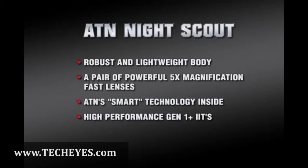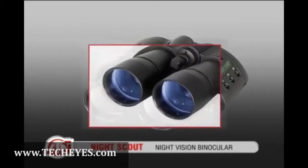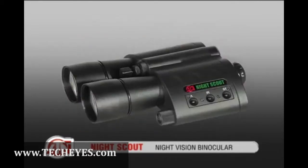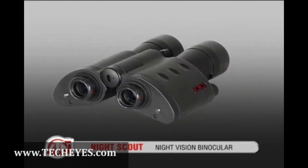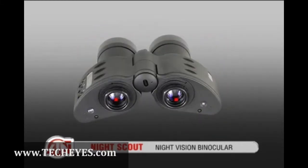Turn night into day with ATN's Night Scout binoculars. Built with 5X magnification, this unit has two high-resolution first-generation image intensifier tubes that produce sharp, bright nighttime images.